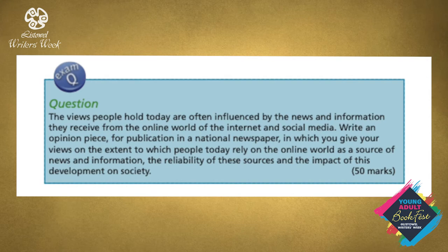The views people hold today are often influenced by the news and information they receive from the online world of the internet and social media. Write an opinion piece for publication in a national newspaper in which you give your views on the extent to which people today rely on the online world as a source of news and information, the reliability of these sources, and the impact of this development on society.